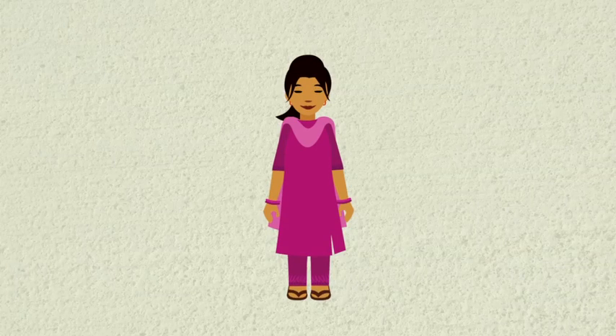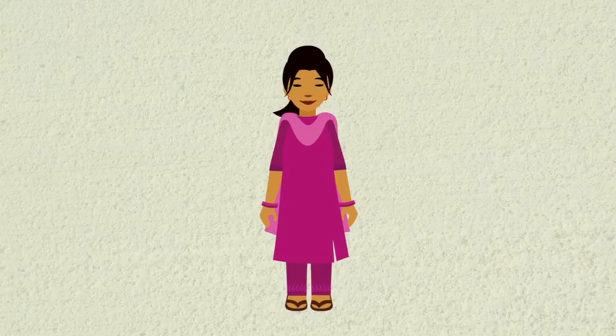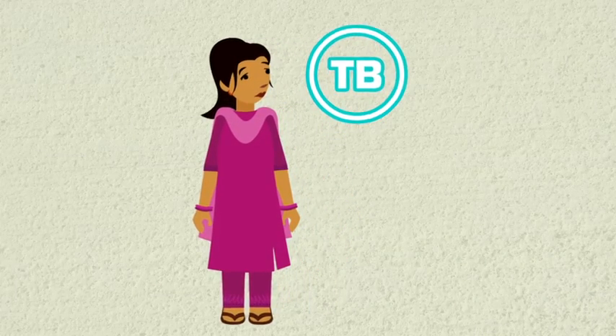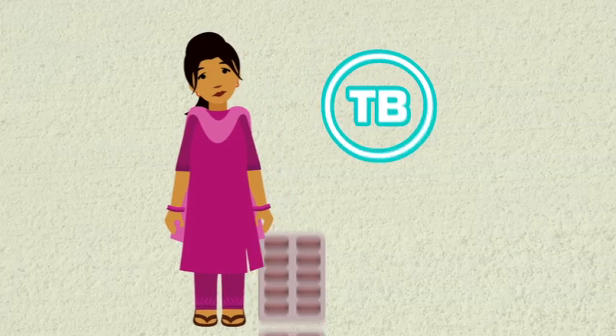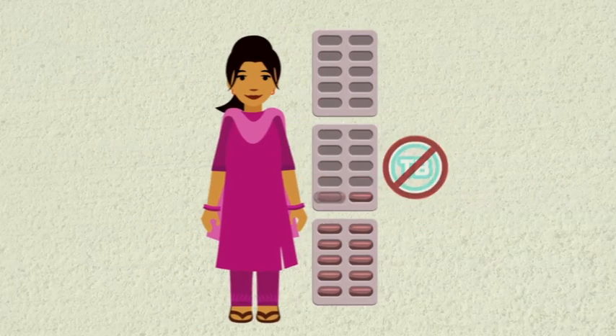Hello, you have been asked to get your sputum tested to find out if you have TB. If you find out that you have TB, don't worry. TB can be cured, but only if you complete your full course of medication.